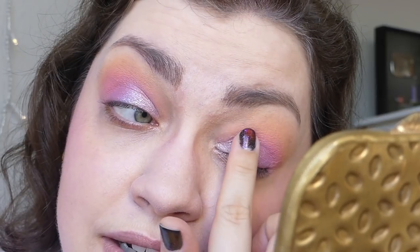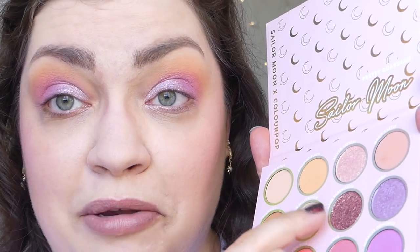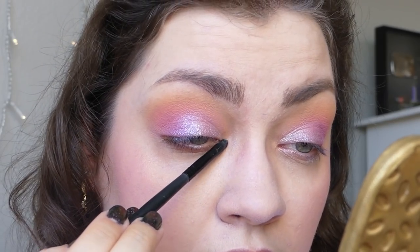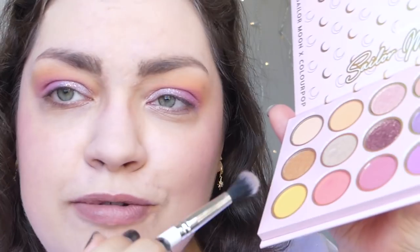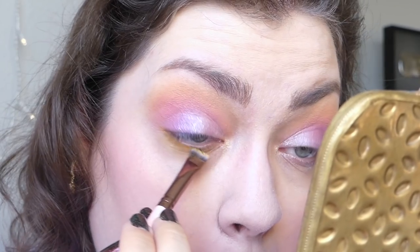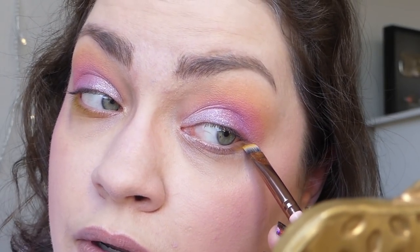I'm so surprised — in the pan this shade looks so heavily bronze, but when you pat it onto your eye it's very much a sheer glitter. These colors are throwing my color balance all off on my camera, I apologize. Now I'm just going to go in with a little e.l.f. smudge brush back into Silver Millennium to get my inner corner highlighted. I think I'm going to use Justice and pray that it doesn't look like jaundice on my lower lash line. This might be a huge mistake, but I just gotta know.